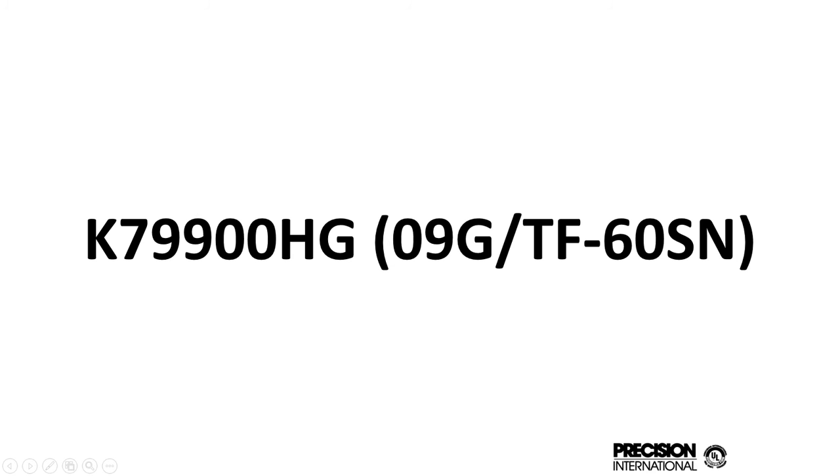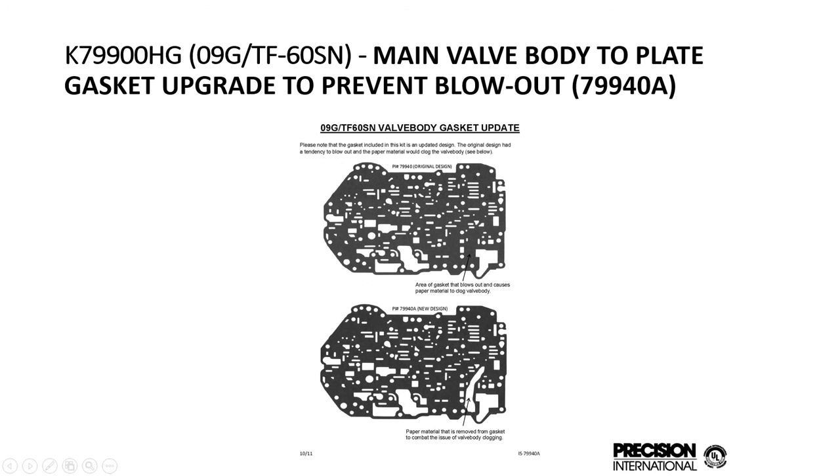For the 09G kit, we recently updated the valve body gasket to open up an orifice area that was potentially blowing out. When you replace the valve body gaskets, originally they're bonded to the plate. When you replace them loose, because the gasket is not adhered, you'll have a tendency to get it sucked up into the body. We opened up that area so that doesn't happen anymore.